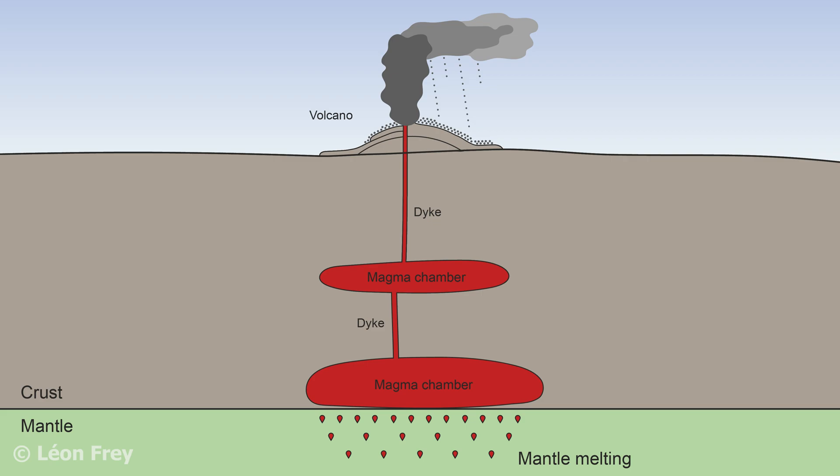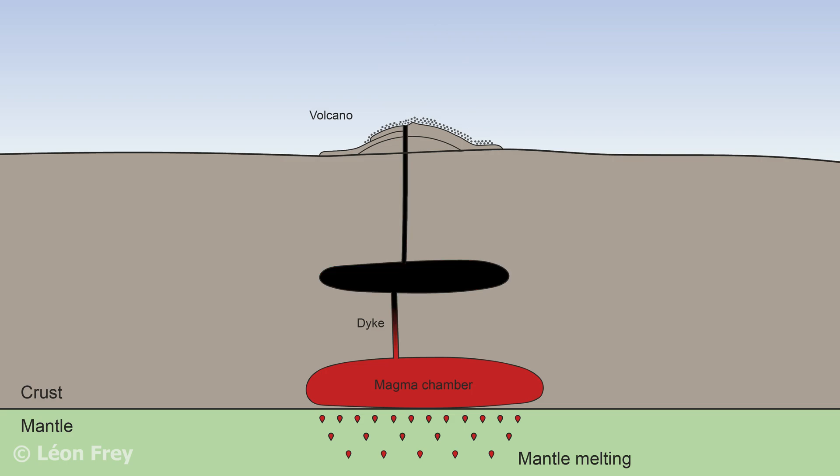Magma can accumulate inside the Earth's crust or at the base of the crust to form magma chambers. From there it can move further towards the surface along dikes, or it can slowly solidify in the magma chambers. Actually, most of the magma that is generated on Earth never erupts. It stalls at depth and solidifies there before reaching the surface.